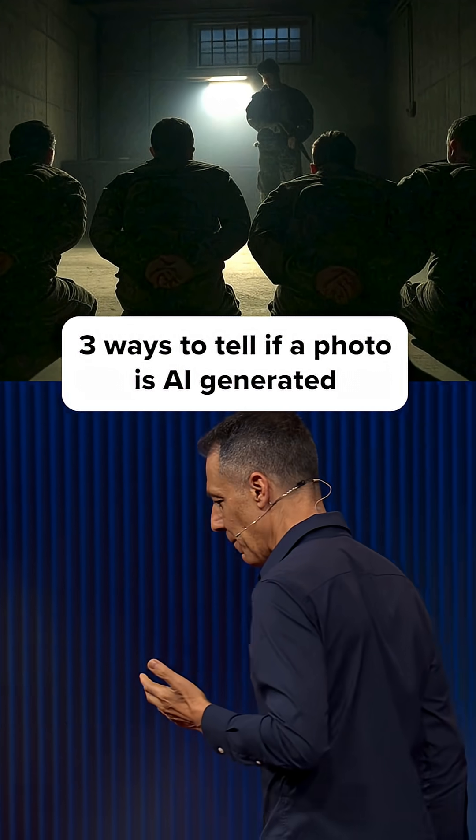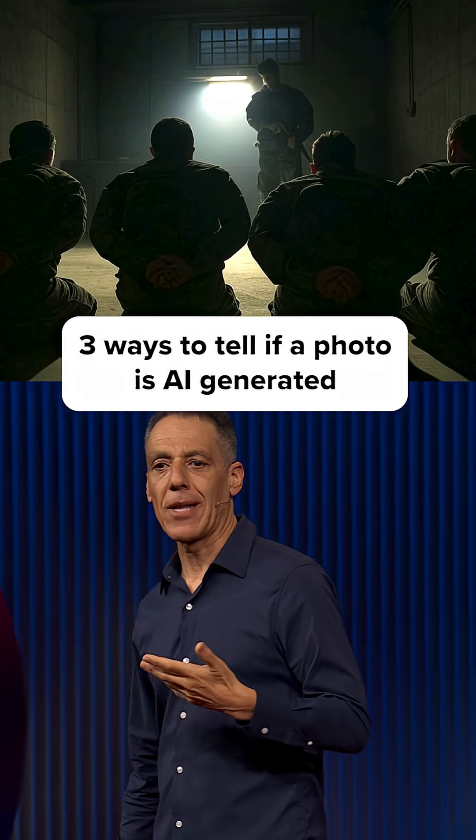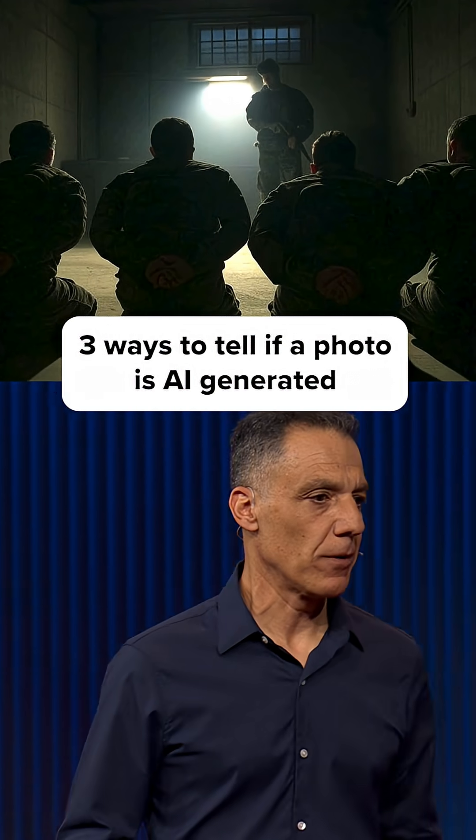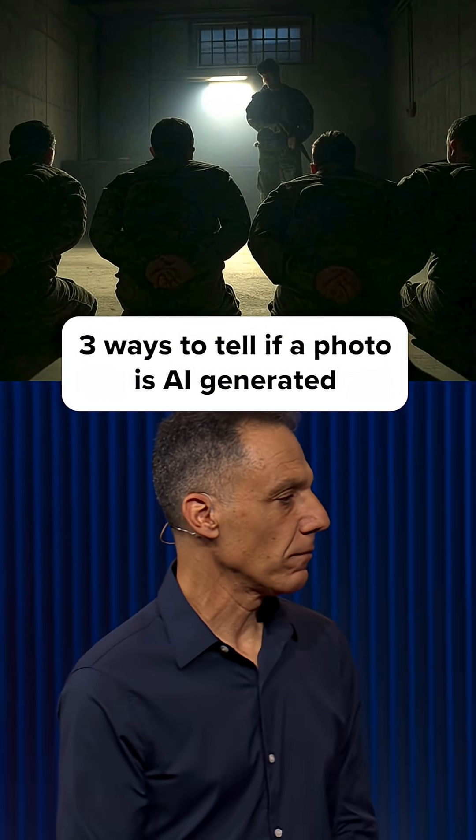I think this image is a bit of a metaphor for how a lot of us feel. We feel like hostages. We don't know what to trust anymore. We don't know what is real, what is fake. But we don't have to be hostages.